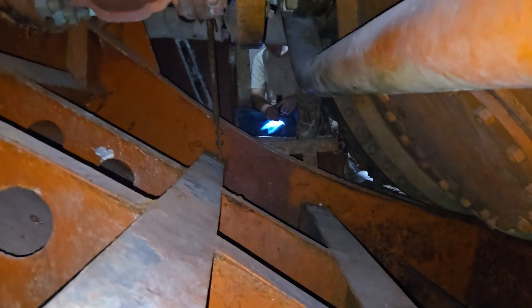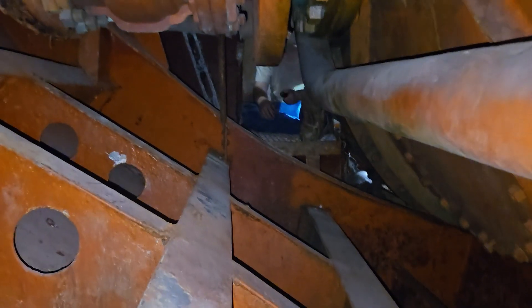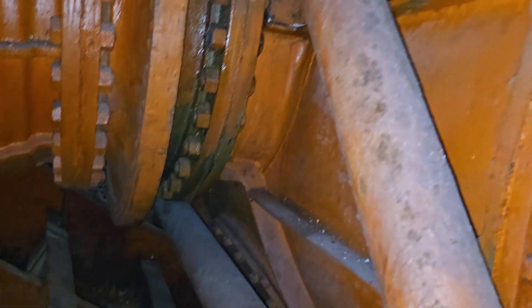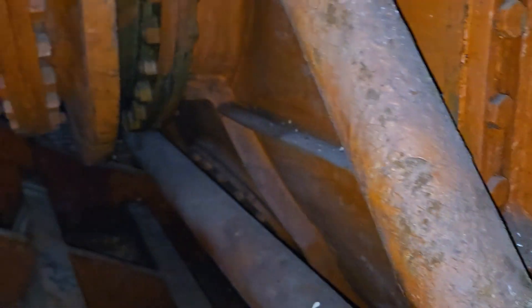That is Antonio down there waving his flashlight — say hello Antonio, how's it going? It's going, it's going — crawly. Unfortunately I'm not claustrophobic unless I get into the extreme, so this is an example of what's going on in the shipyard. Wish me luck — I've got to go all the way back down there.